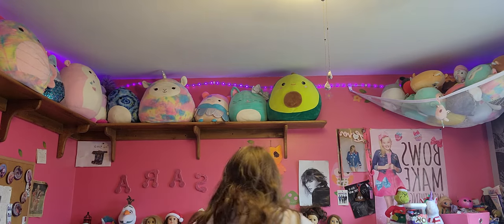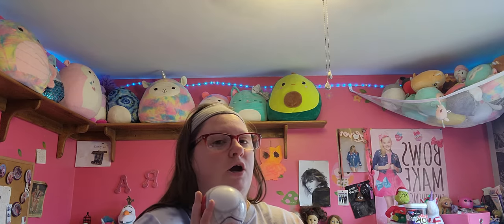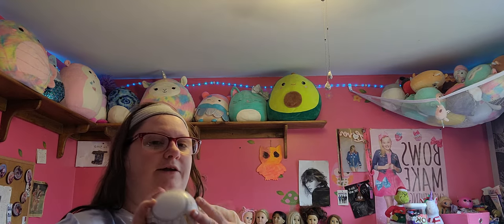And then I got a Mini Brands Fashion. So that is what I got today from Big Lots, Target, and Claire's.